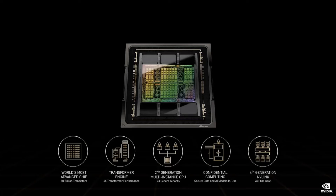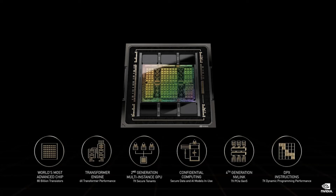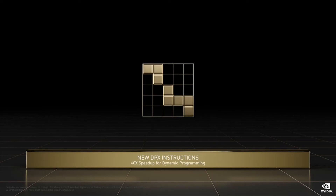Hopper introduces a new set of instructions called DPX, designed to accelerate dynamic programming algorithms. Many real-world algorithms grow with combinatorial or exponential complexity. Examples include the famous traveling salesperson optimization problem; Floyd-Warshall for shortest route optimization used for mapping; Smith-Waterman pattern matching for gene sequencing and protein folding; and many graph optimization algorithms. Dynamic programming breaks complex problems down to simpler sub-problems that are solved recursively, reducing complexity and time to polynomial scale. Hopper DPX instructions will speed up these algorithms up to 40 times.